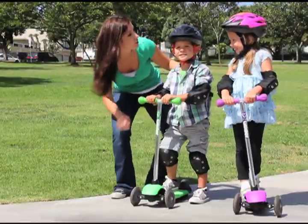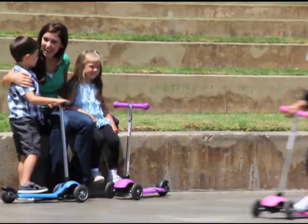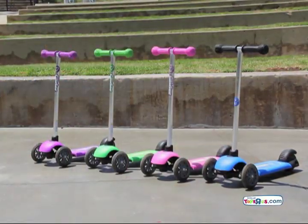The Y-Glider has an easy-touch rear brake for safe and easy stopping. Built to provide more fun — the Y-Glider scooter by Y-Volution.